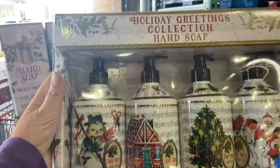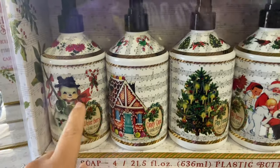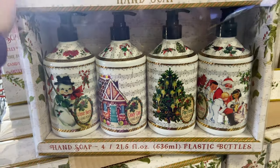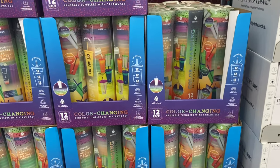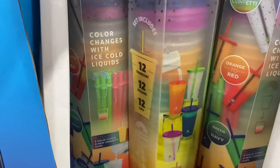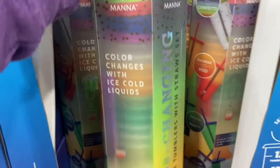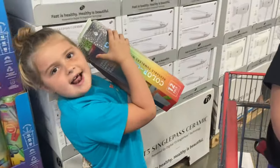Right when I walk in, I see these hand soaps — they're glass bottles, really pretty, and they're only $10. I might grab these. I also got some color-changing cups that the kids really like with the lids — 12 tumblers, 12 straws, and 12 lids, and they're only $11.99. That's a good deal.